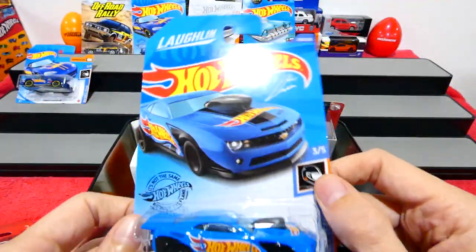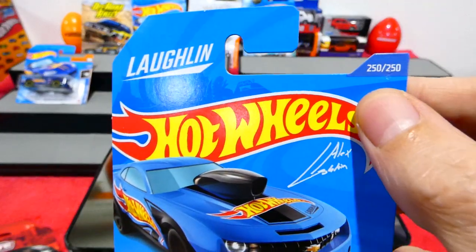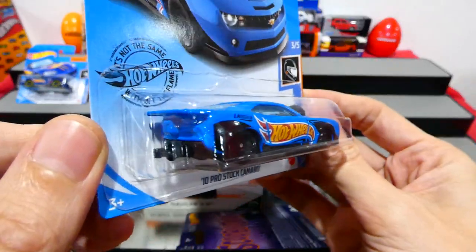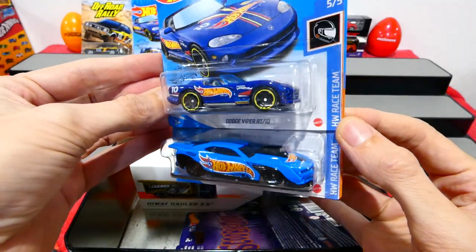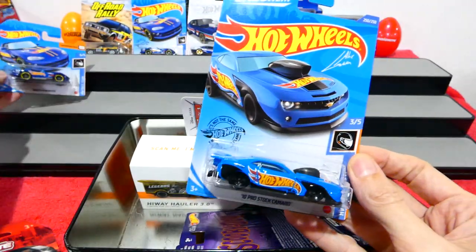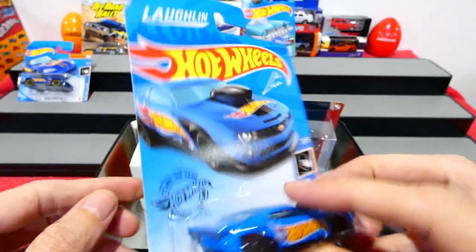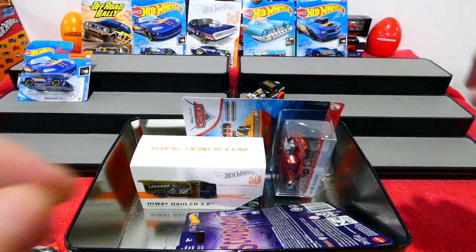This is the 2010 Pro Stock Camaro in the Hot Wheels Race Team livery — the last car for 2020, 250 of 250. Very cool. It's a different color to the other race team cars from this series — that's pretty interesting. And this has got the Loughlin Racing Team — they're the guys that were racing for Gas Monkey Garage, I think from memory. If I'm wrong, please tell me.